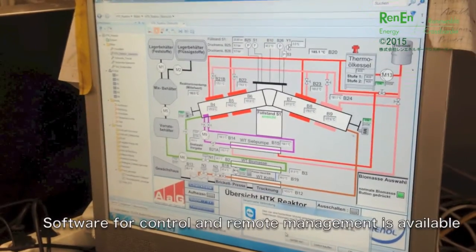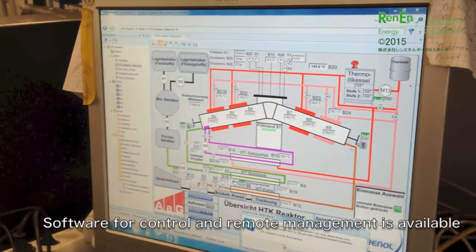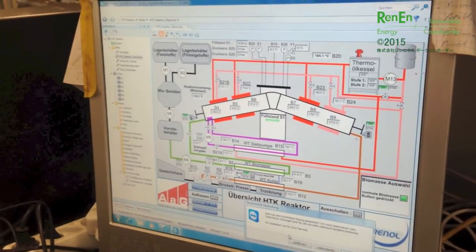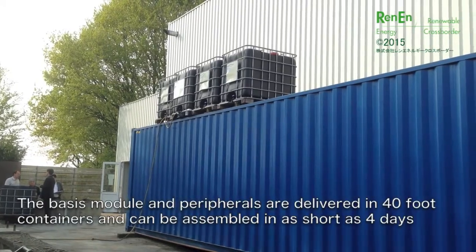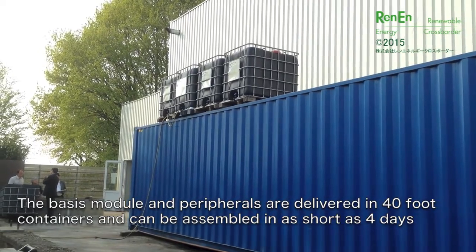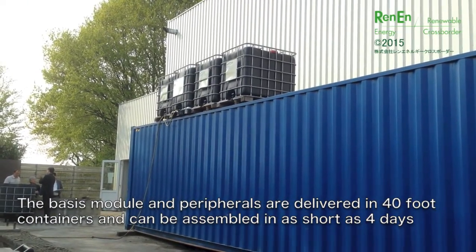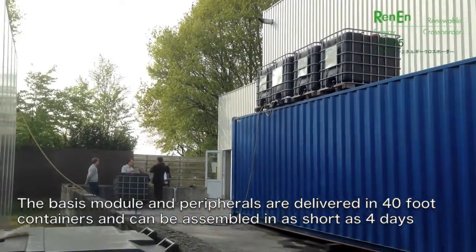The Grenal HTC system comes complete with a software package that allows visualization of its performance and controls both onsite and remotely through smartphones. The basis module and peripheries can be assembled in just a few days and shipped in 40-foot containers. The system is certified by TIFF.